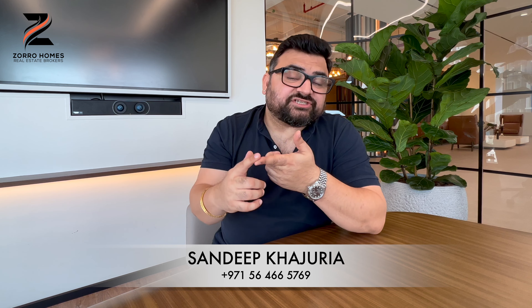Somebody called me yesterday and asked: does capital appreciation actually happen, or is it just a sales pitch? My YouTube channel is my report card — pick any video I've done, any project I've endorsed, check the launch price I stated in that video, then go to Property Finder and see the current price. Everything I've endorsed has increased about 40 to 50 percent. I don't endorse every project in Dubai — I work with only the top three or four developers, on projects where I am 100 percent convinced.